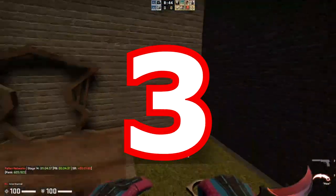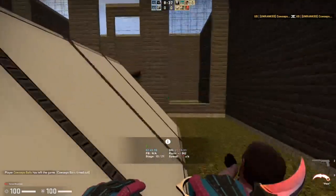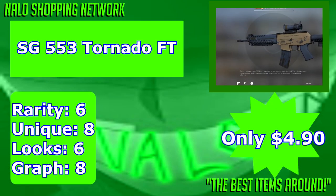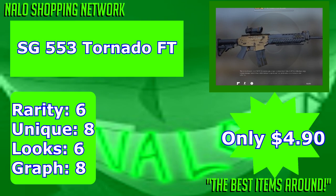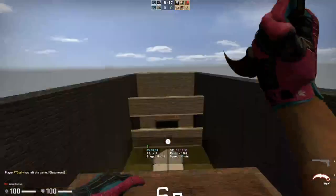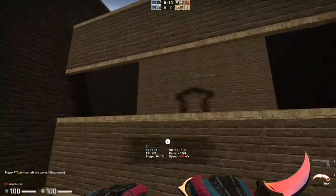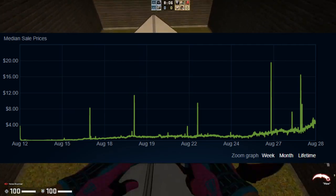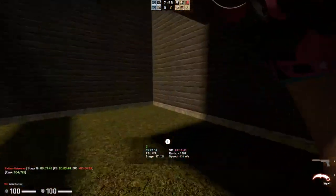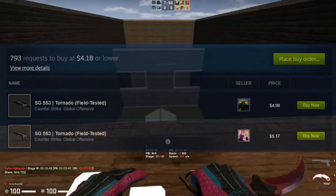The number three spot goes to the SG553 Tornado in field-tested condition from the Danger Zone — Parker Assault collection, one of the oldest collections in the game. It also features some of the coolest skins like the Glock Fade and the MP9 Bulldozer. The SG553 Tornado is one of the better-looking clean and minimalist SG553s in the game. It's already up to $4.53, so if you want to buy in before it passes the $5 mark, do so soon. The Glock Fade has also risen quite a lot recently, and out of all cheap old skins, this one is definitely at the top.